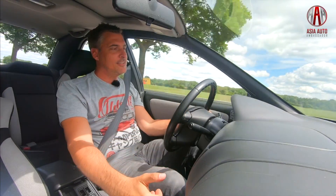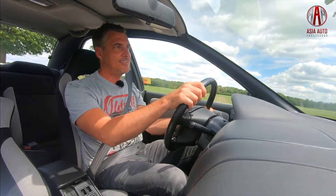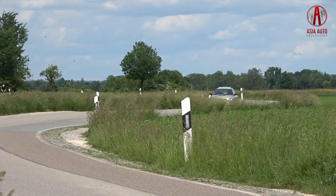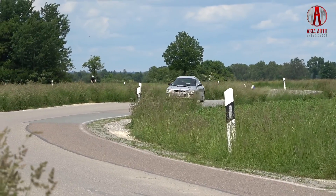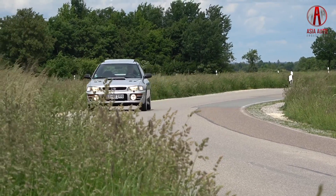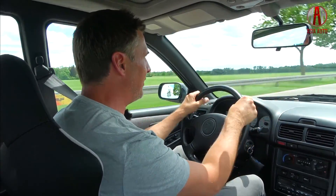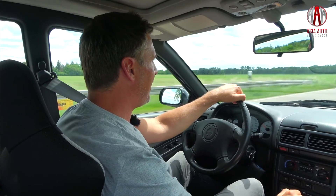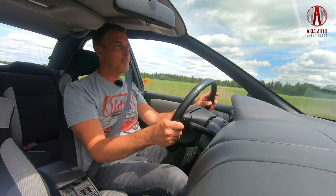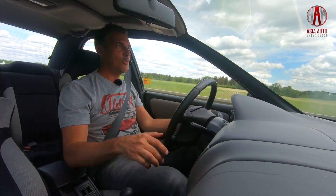Full throttle! Third gear and then up to fifth gear. 6.6 seconds from 0 to 100 and a maximum speed of 231 kilometers per hour. That doesn't sound amazing compared to modern cars, but in this classic car the speed feels great. The car is quick, it's fast, it's easy to control, and the wind noise is acceptable — that's pure driving.